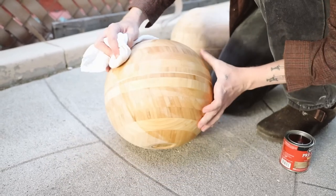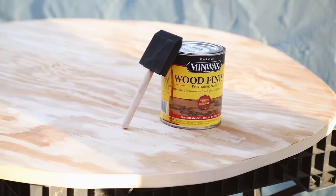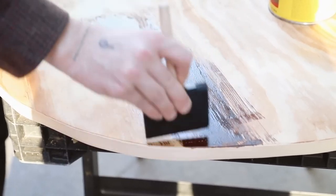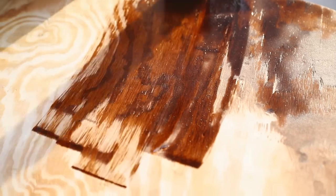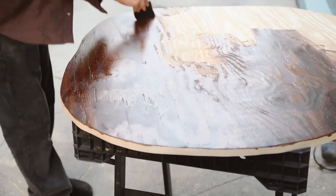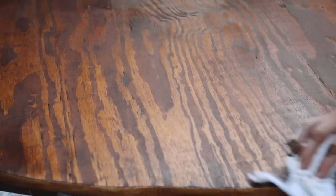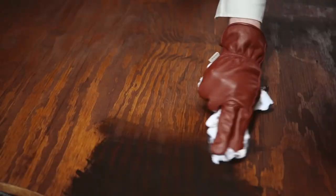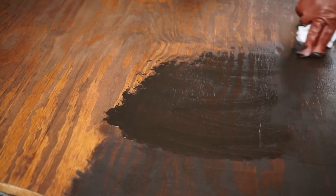I applied the pre-stain to the tabletop and the sanded-down balls, then went in with the English Chestnut stain by Minwax. The plywood sucks up stain indifferently in different parts of the grain, so it has a tendency not to stain properly. I'm then going in with gel stain, which is quite a bit more intense than traditional oil stain, to even out the finish. The English Chestnut adds a nice orangey warmth but the grain shows, so the gel stain layer fixes that.